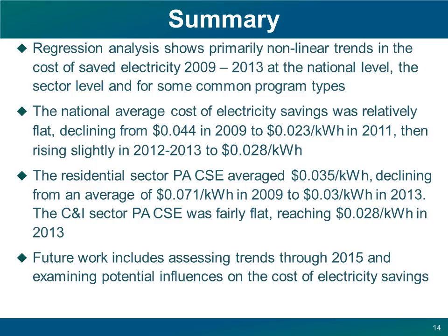To sum up, our analysis shows primarily non-linear trends in the cost of saved electricity from 2009 to 2013 at the national level, the sector level, and for some common program types. The national average was relatively flat, declining from 4.4 cents per kilowatt hour in 2009 to 2.3 cents per kilowatt hour in 2011, then rising slightly in the 2012–2013 period to 2.8 cents per kilowatt hour. In the residential sector, we see an average of 3.5 cents per kilowatt hour declining from 7.1 cents in 2009 to 3 cents per kilowatt hour in 2013. In the commercial, industrial, and agricultural sector, the cost of savings was fairly flat, reaching 2.8 cents per kilowatt hour in 2013. We have work ahead of us that includes assessing these trends out through 2015 and examining some of the potential influences on the cost of electricity savings. With that, I think we'll open it up to questions.